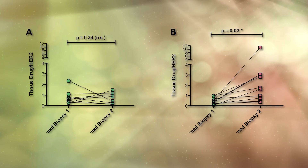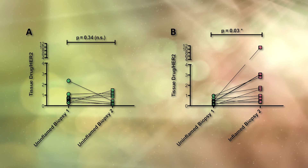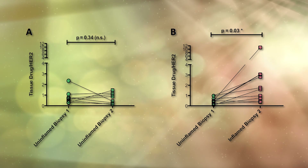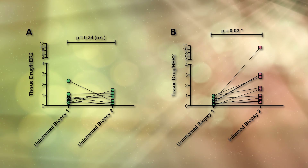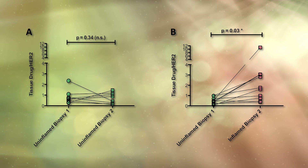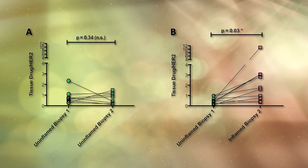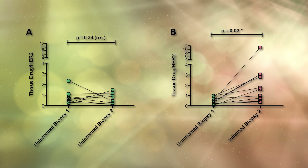A second important finding of this study is that when comparing samples from the same patient, inflamed tissue has a higher concentration of drug when compared to non-inflamed tissue. As you can see in the figure, there was no intra-individual difference between non-inflamed tissue from two different sites, but this difference did exist when comparing inflamed and non-inflamed samples from a single patient.